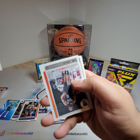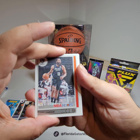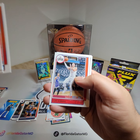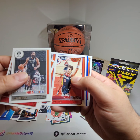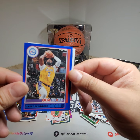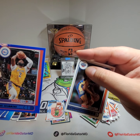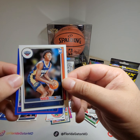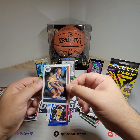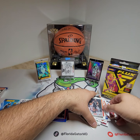Brandon Ingram, James Harden, Lonzo Ball, Emmanuel Quickley, Luke Kennard. And then we got another blue — Andre Drummond, who doesn't even play for the Lakers. And then our rookie is Trey Murphy III. That's another blue — let's just get this pile nice and neat.